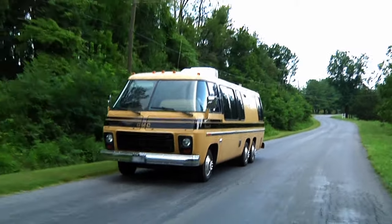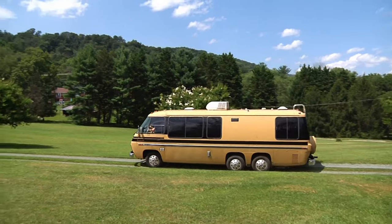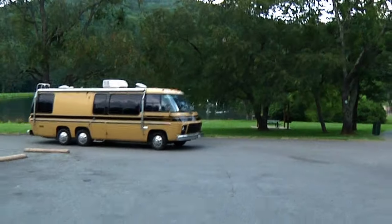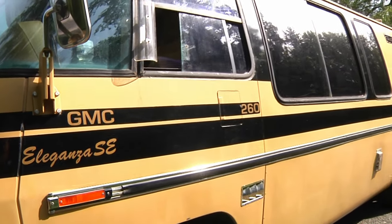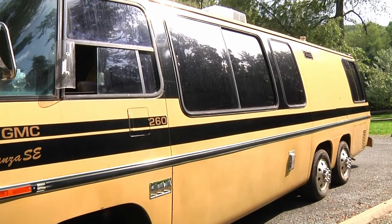These motorhomes were decades ahead of their time when they first hit the road, but were only manufactured from 1973 to 1978. GM engineers designed it from the ground up and no corners were cut. The goal at the time was to produce the best-looking and best-engineered motorhome the world had ever seen.